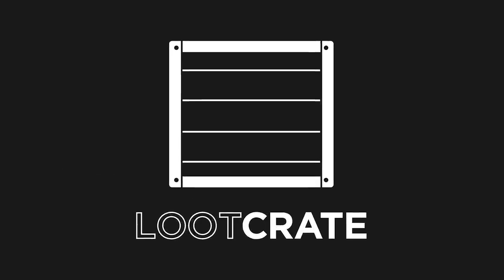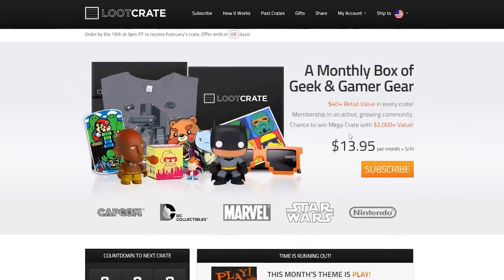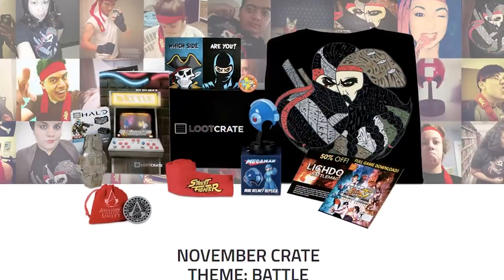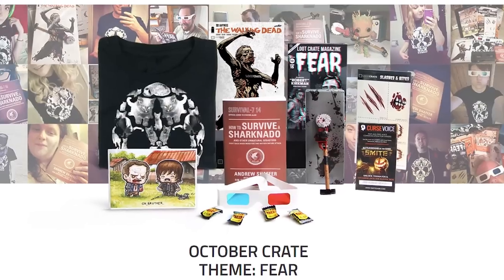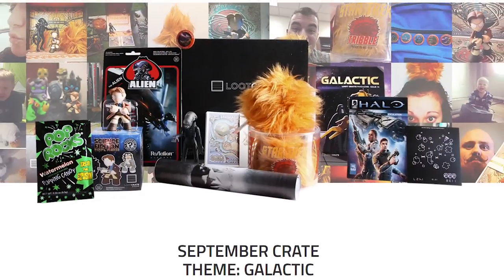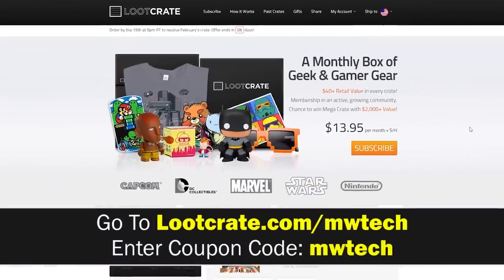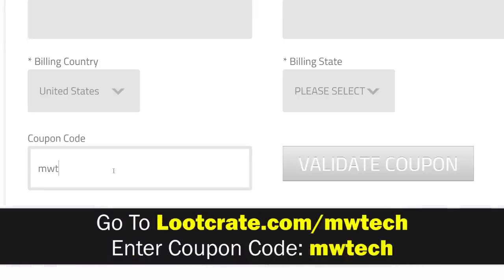This video is made possible thanks to our sponsor LootCrate. If you haven't heard of LootCrate, it's basically a service where every month they send you an assortment of unique toys and collectibles, usually centered around the theme of technology, gaming, and general geek culture. If you want to support our show, go to lootcrate.com/mwtech and enter mwtech as a coupon code to get an awesome discount.